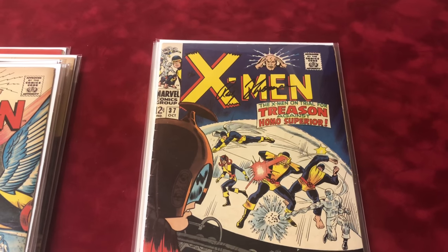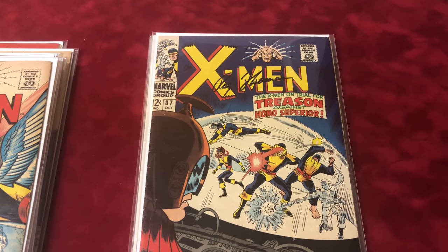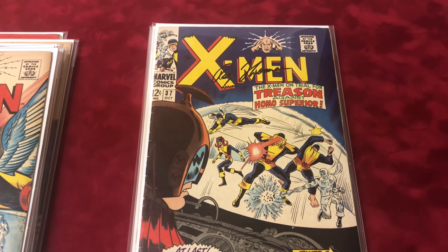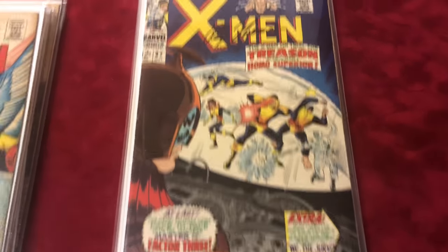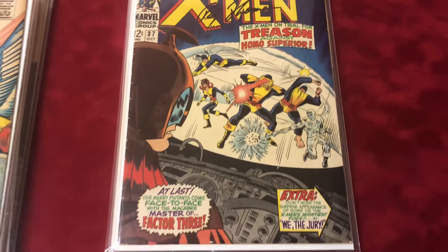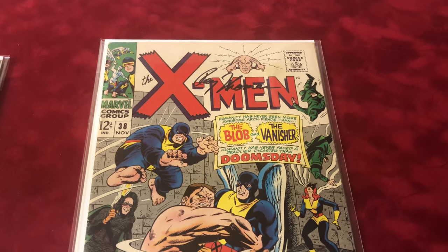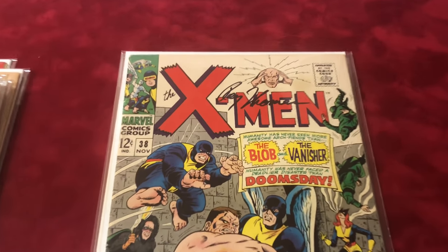Number 37 is signed by Roy Thomas, about 5.5 condition — it's the first appearance of the Changeling. Number 38, signed by Roy Thomas as well, Blob and Vanisher appearance, about 6.0 condition.